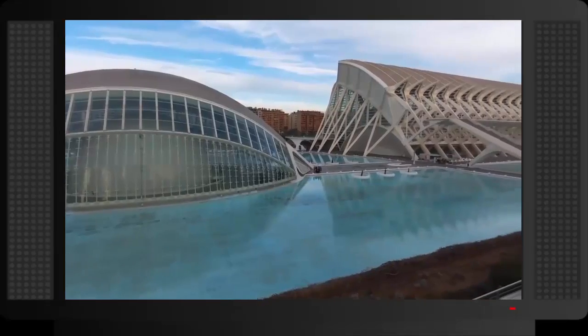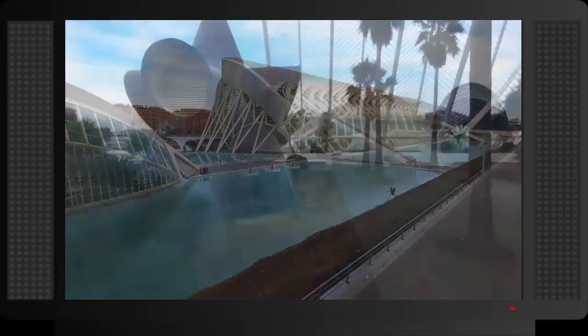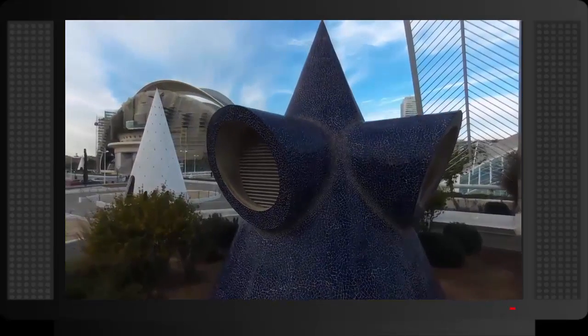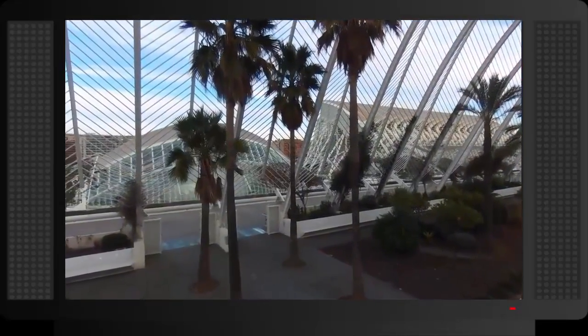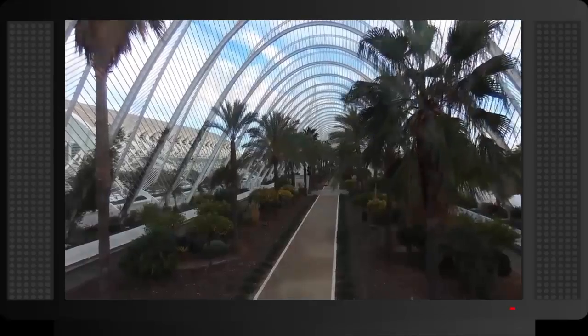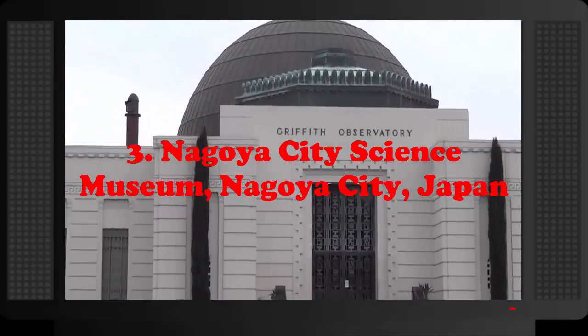Number 4: El Hemisféric, the City of Arts and Sciences, Valencia, Spain. El Hemisféric is the planetarium and centerpiece in the City of Arts and Sciences in Valencia. The building resembles a giant eye and opens and closes like eyelids, with a glass-bottom water pool surrounding the eyelid. The half-sphere in the center — the eyeball — is composed of concrete and is 110 meters long and 55.5 meters wide.